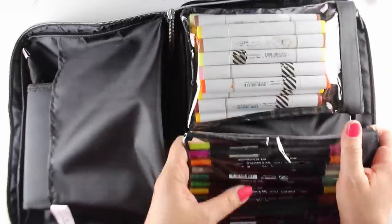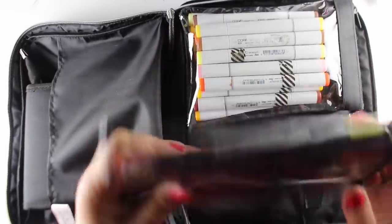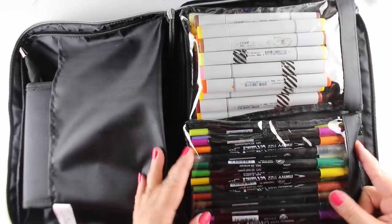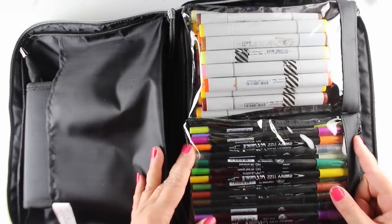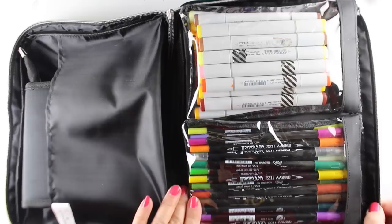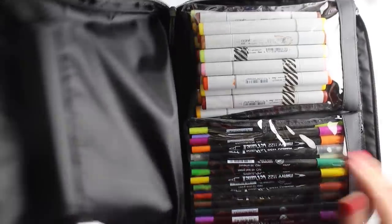Then there are these two marker pockets — you could use them for other things too, but I would put markers in them because they are velcroed, so you can take them out, put them on your table, and not have to dig into your bag constantly. They also fit those tall markers — those are Marvys — but they also fit the Distress markers and the Tombows in those kinds of pockets.